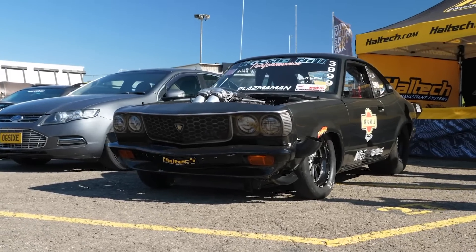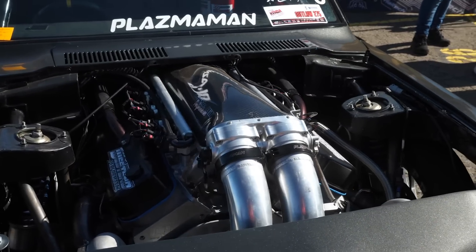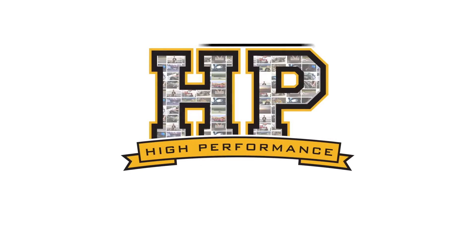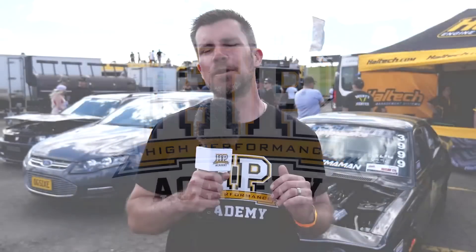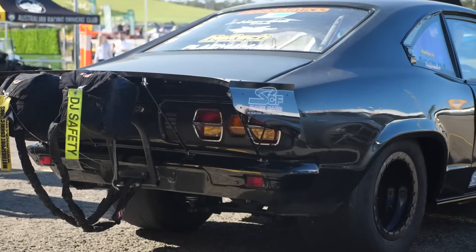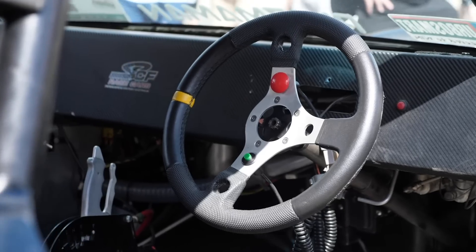Engine swaps are not uncommon when it comes to trying to extract maximum performance from a given chassis. However, some engine swaps are potentially a little bit more controversial than others. Behind me we've got the Castle Hill Performance built RX3 that's currently sporting a twin turbo big block Chev, with close to 3000 flywheel horsepower.